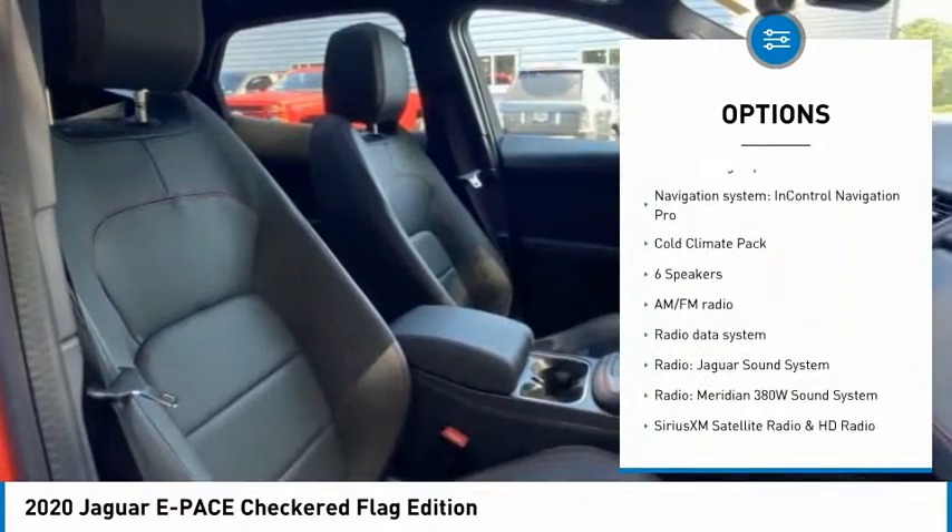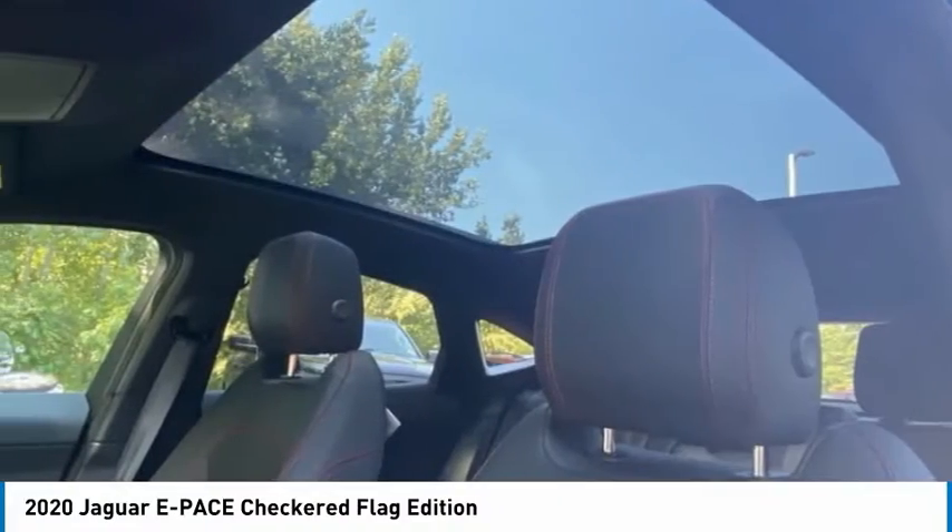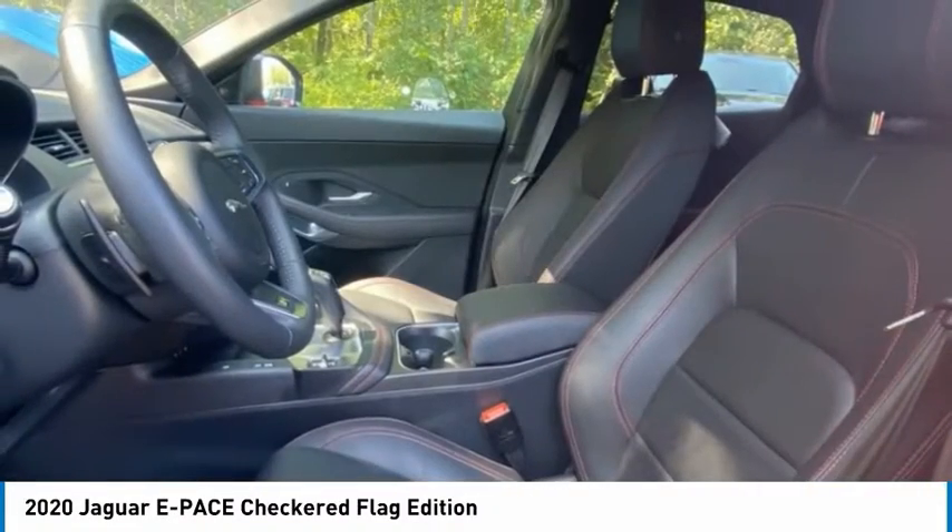Traction control, remote keyless entry, fog lights, four-wheel disc brakes, speed control, rain-sensing wipers.